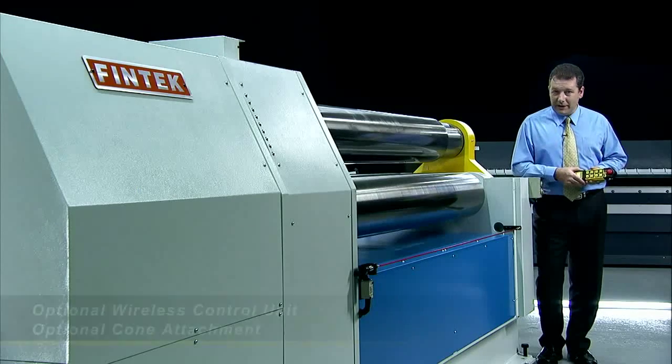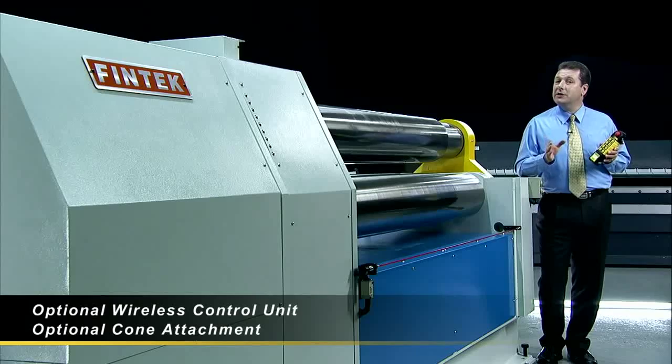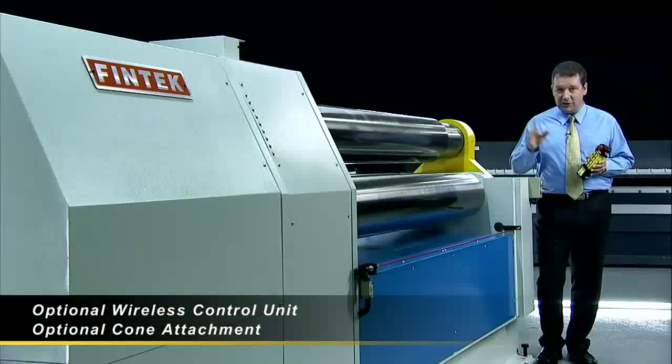To provide the operator with the best possible working flexibility and safety, Fintech provides the option of a wireless control unit for the largest radius rolling.